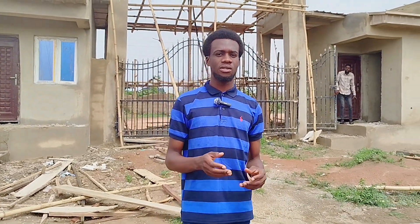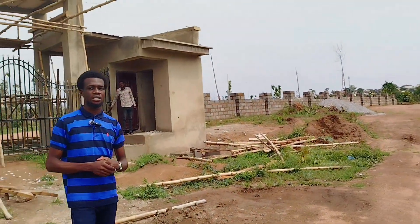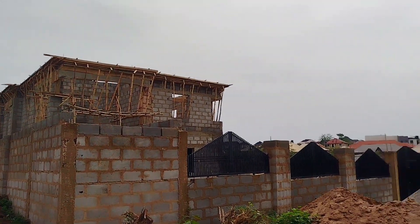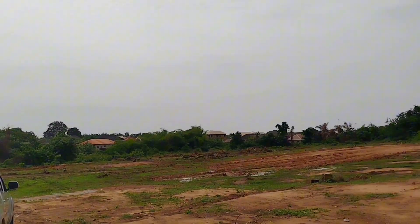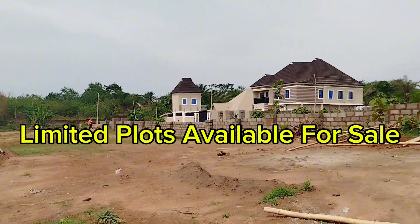I'm right here at Give 10 Diamond Court, and as you can see, this is an estate with instant allocation — and obviously a buy-and-build. As you can see, there are houses around this estate and even houses on the estate itself. This is an estate of 30 plots of land.